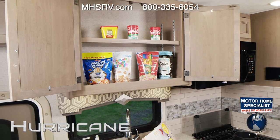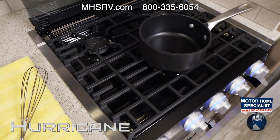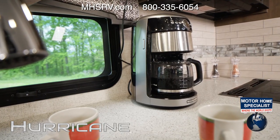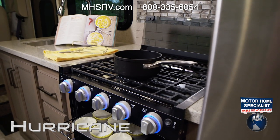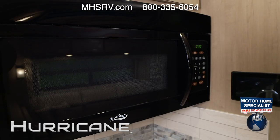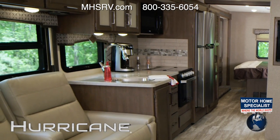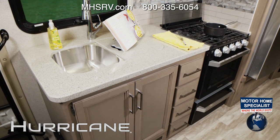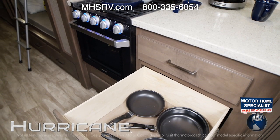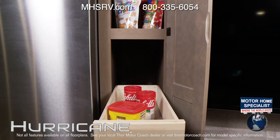Bring all your favorite foods for some good on the road eats. The Hurricane kitchen comes standard with all the tools you need for everything from big breakfasts to late night snacks. You have a 3-burner gas cooktop with an oven, a microwave, a frost-free residential refrigerator, solid surface countertops and a double bowl stainless steel sink with covers. It's easy to store pots, pans, dishes and everything else you need on your trip in the pantry, drawers and cabinets.